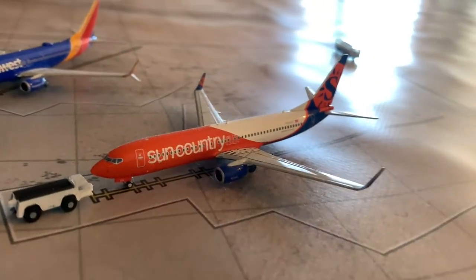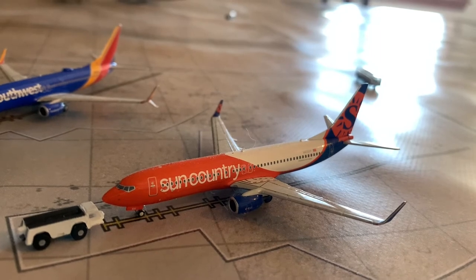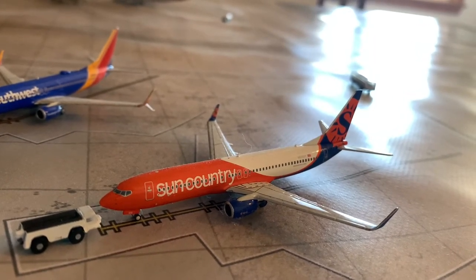Moving on to the lone Sun Country model. Here we have a Sun Country 737-800 riding in from Minneapolis-St. Paul — he's going to be making a turn flight out there.